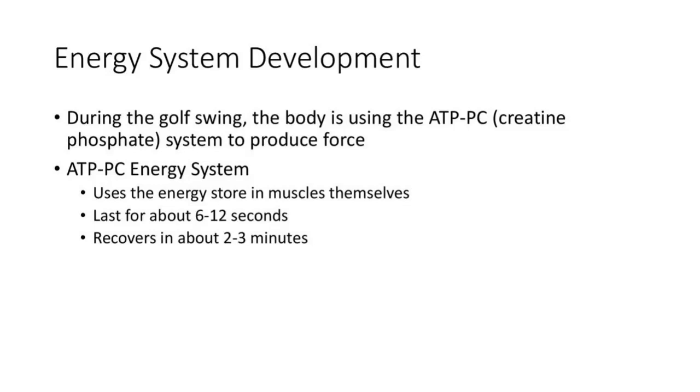People talk about endurance athletes doing carb loading — none of that really has anything to do with this energy system. The energy it provides lasts for up to 12 seconds, and the recovery time for this energy system is anywhere from two to three minutes. Think about when you hit that initial tee shot — how long it takes you to get from that first swing to the second definitely falls within these parameters.